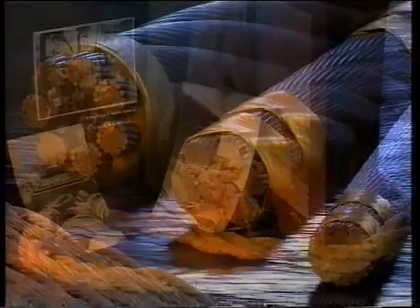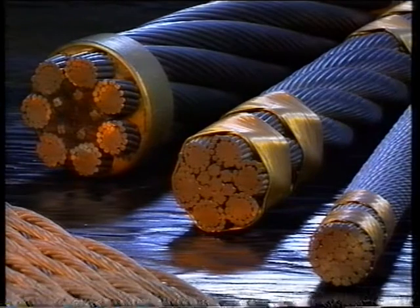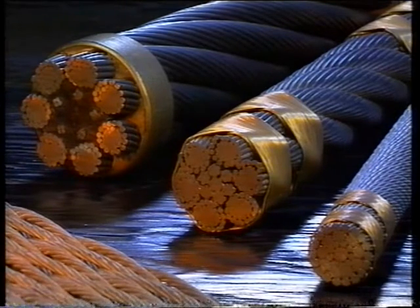Alongside hemp rope, we began to produce steel wire rope, following its invention in 1834, for the Ruhr area coal mining industry.